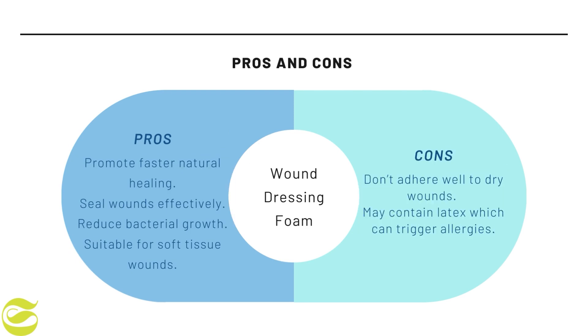Lastly, we have wound dressing foam. The advantages are that they promote faster natural healing, seal wounds effectively, reduce bacterial growth, and are suitable for soft tissue wounds. The disadvantages are that they do not adhere well to dry wound surfaces and may contain latex, which can trigger allergies.